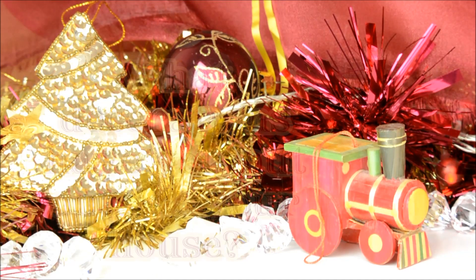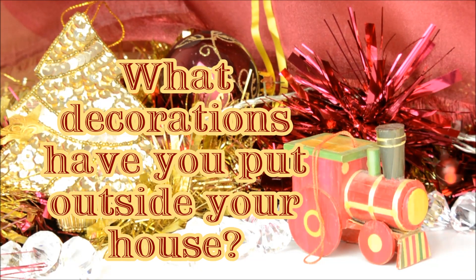Anyway, that's all for day 18. Let me know in the comments what Christmas decorations you put outside your house and I'll see you all tomorrow. Thanks for watching!